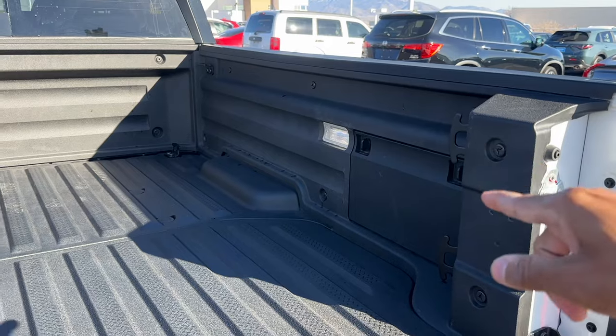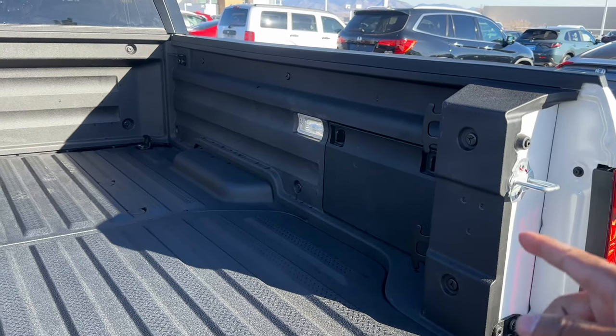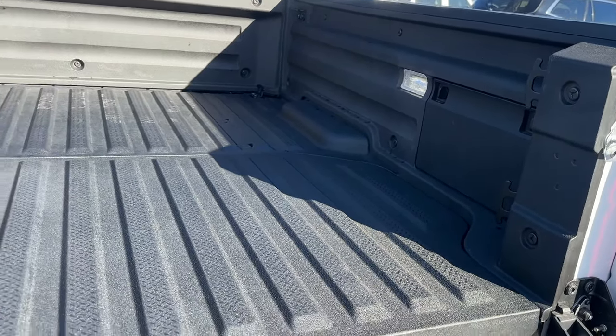Inside that cubby you have a household outlet - 115 volts, 150 watt max - which is super nice. If you get a lower trim I'm not sure if the Trail Sport will have the plug; I think it may be only on the Black Edition. If you don't get a model with the plug, it'll just be storage.